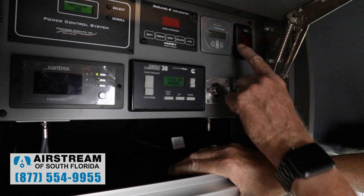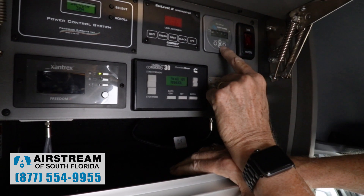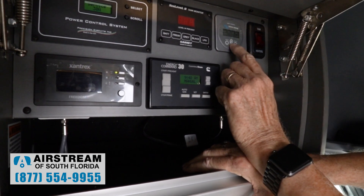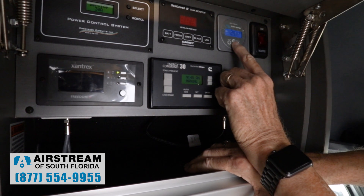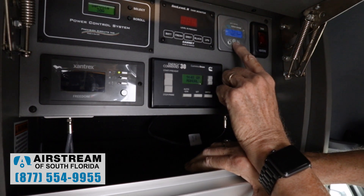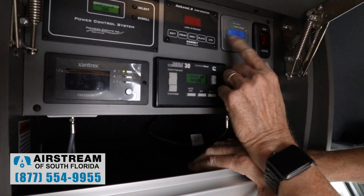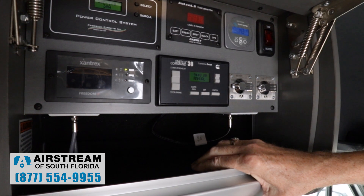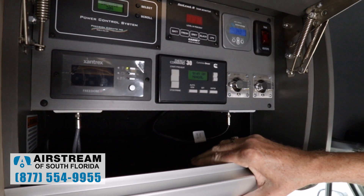Here is our solar readout for our Victron solar controller. Right now it's very overcast out — it's showing I have one watt. I can scroll through some settings: I've got 24.1 volts, 0.24 watt hours, zero amps at the moment, and 14.3 volts. This allows me to monitor what the solar is currently doing.